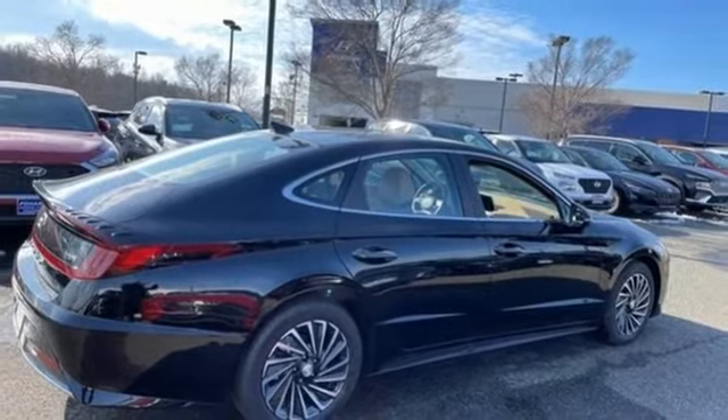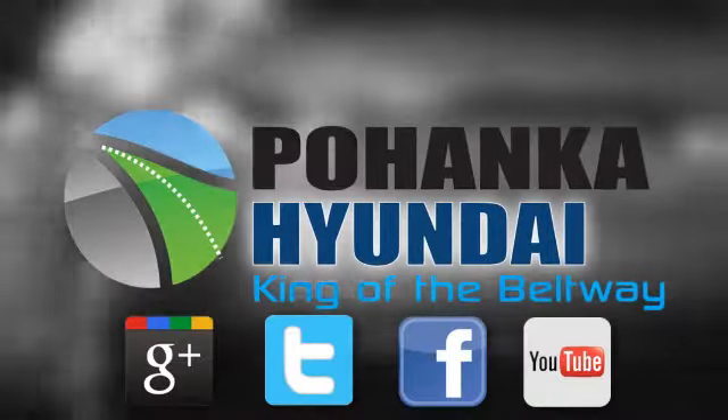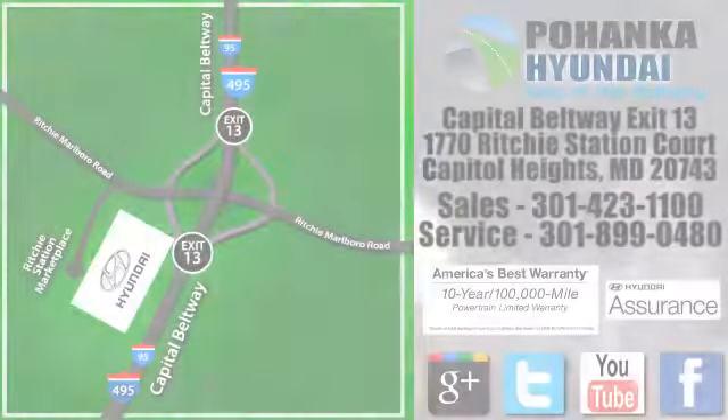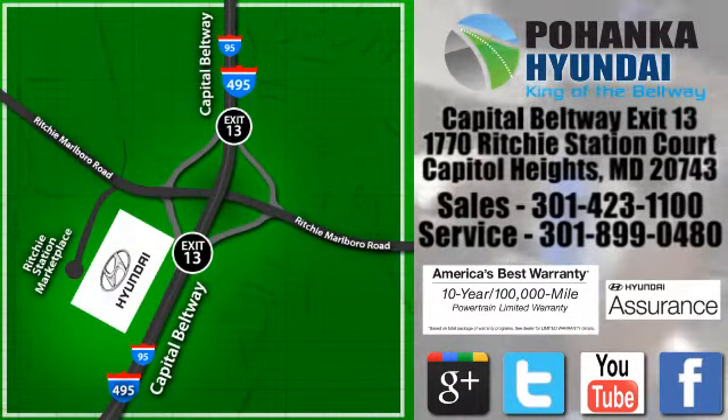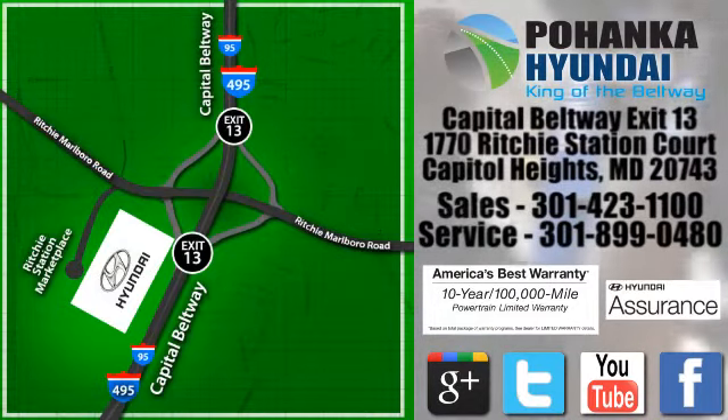Take it for a test drive today. Visit Pohanka Hyundai, King of the Beltway, today. We're conveniently located on the Capitol Beltway at exit 13, 1770 Ritchie Station Court in Capitol Heights, Maryland.